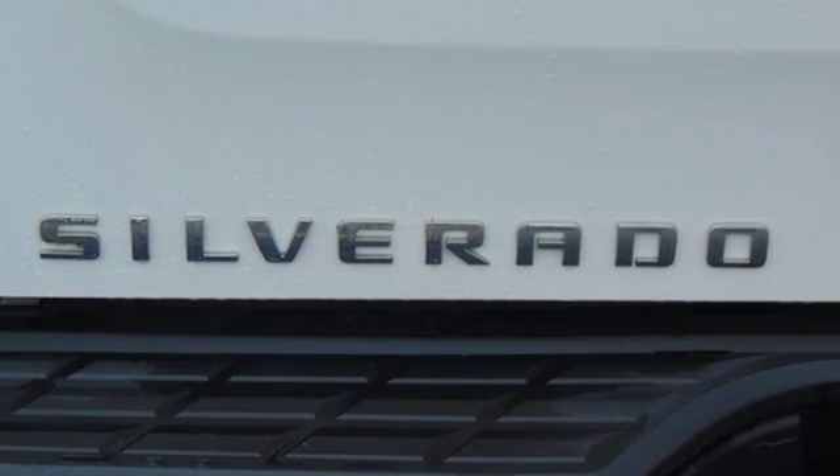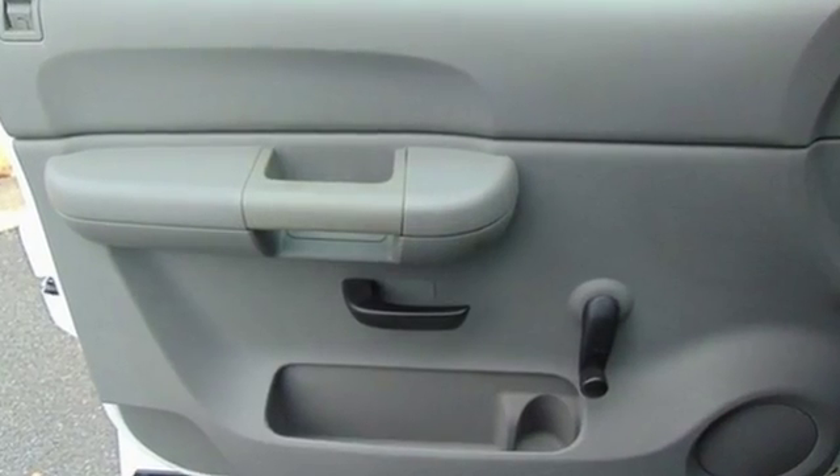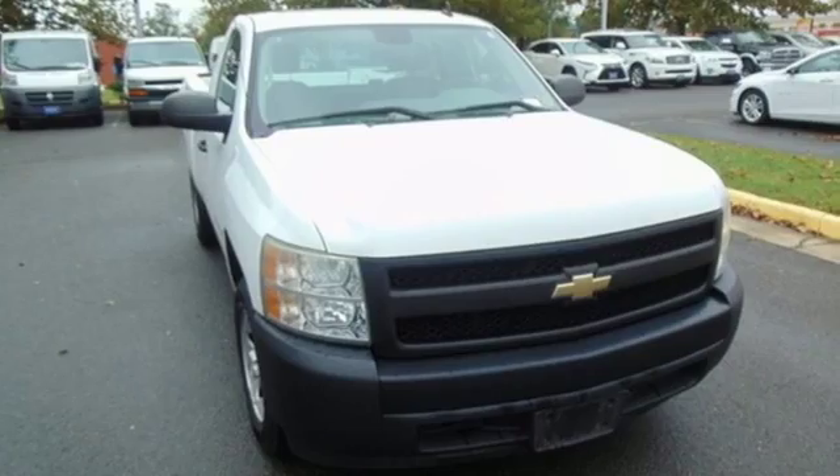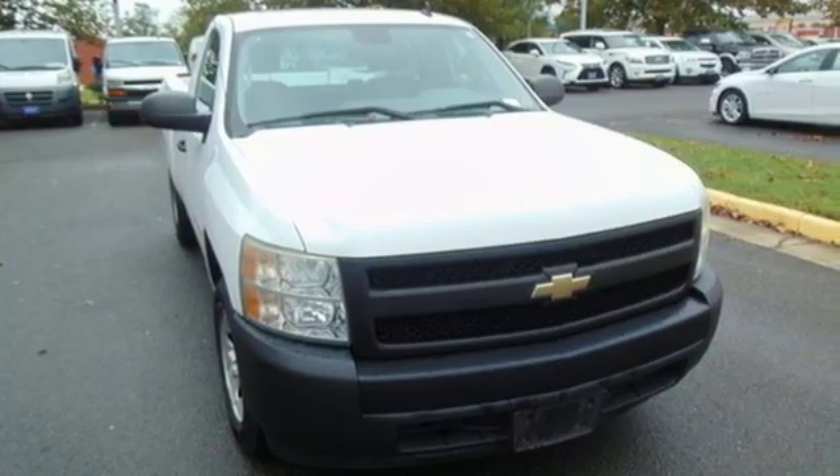In a Chevy, the journey matters more than the destination. They say a journey begins with one step — in this case, it begins with a test drive. Start your next adventure today.